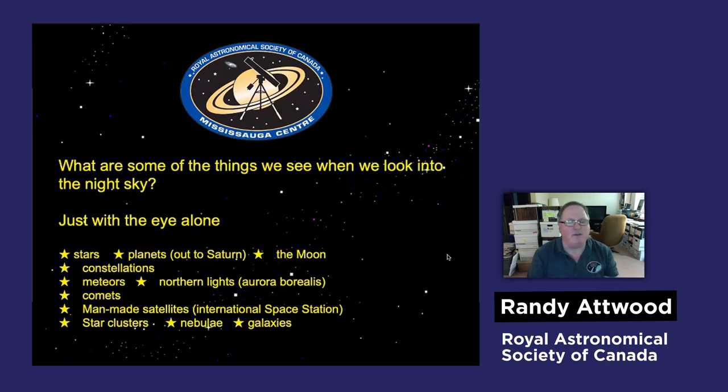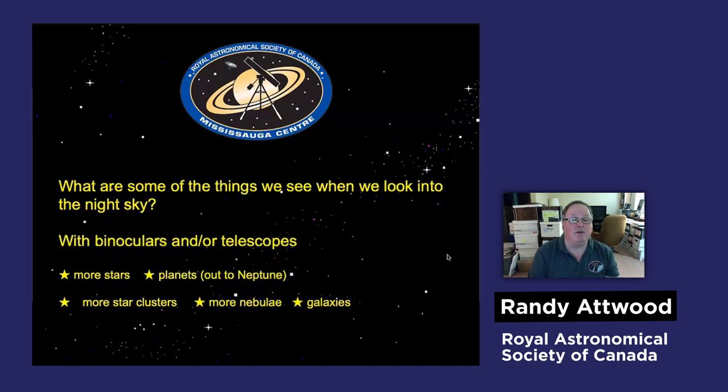Out beyond our solar system, there are star clusters, nebulae, and galaxies. They're very difficult to see from the city, but if you're outside the city away from the light, you might be able to see them with your eye. Once you add binoculars or telescopes, you see more stars, all the planets out to Neptune, and a lot more objects outside the solar system.